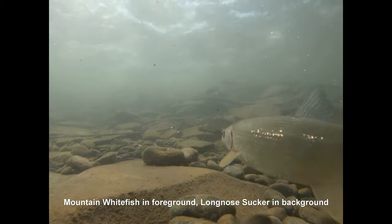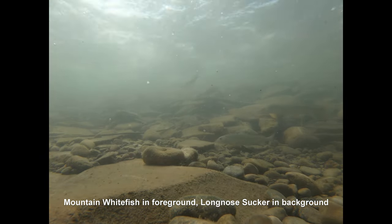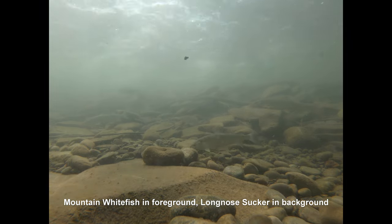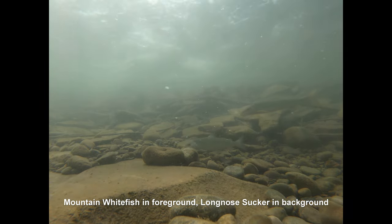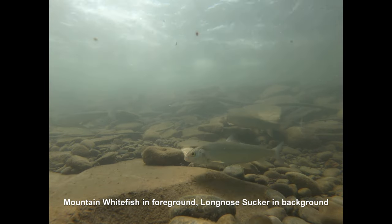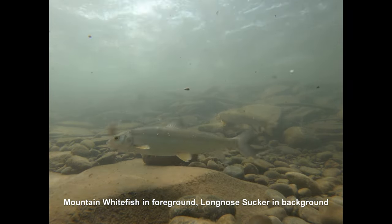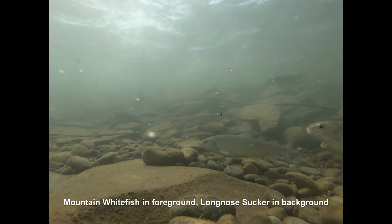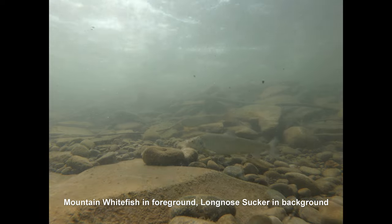Each species has its own food preferences and ways of finding that food. Take for instance this pool — here you can see whitefish feeding on drifting invertebrates and a long-nose sucker grazing on algae using its specialized fleshy lips. Each fish goes about its day utilizing its own unique adaptations to satisfy its needs.